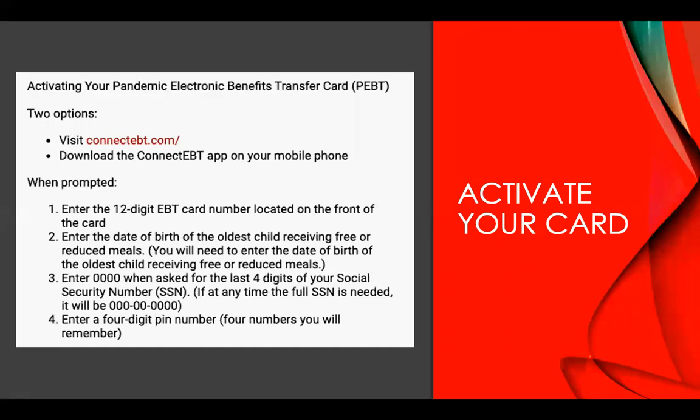Here are the instructions on how to activate your card. There are three options: call, go to connectEBT.com, or download the app. When you call, use the number on the back of your card. They will ask you to enter the PEBT card number located on the front of your card, then enter the date of birth of your child who receives the benefit. This next step is very important — a lot of people make a mistake here.